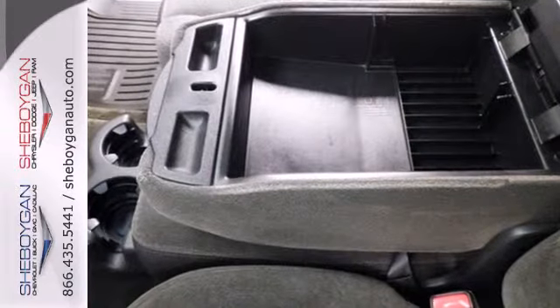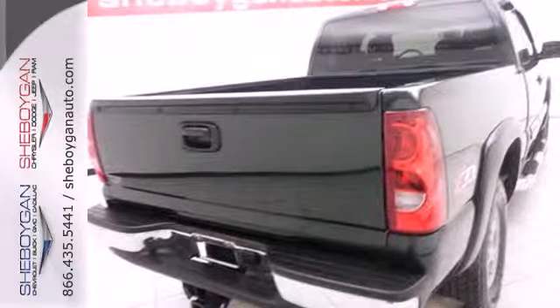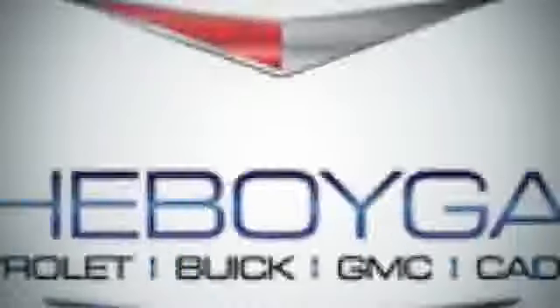Job-ready toughness, proven quality, and a stylish body make this full-size Silverado an excellent choice. Come see it for yourself today.